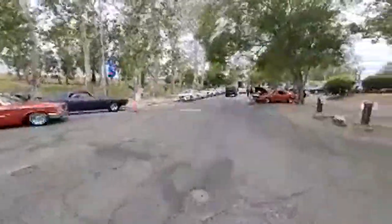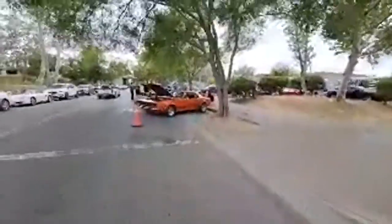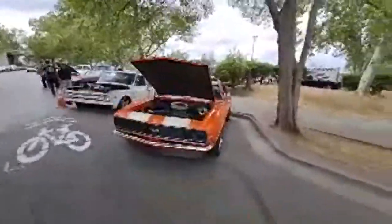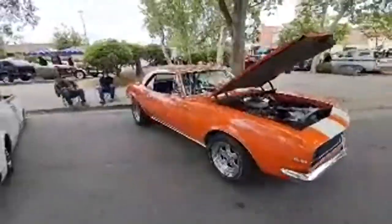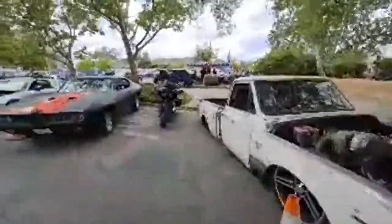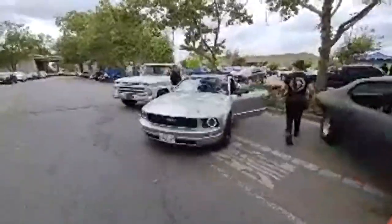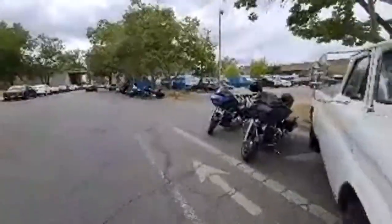I see this Camaro over here — I want to make sure I get this one. I want to walk down the street and take a look. That is really nice — very nice car, guys. Here goes another Camaro right there, another SS. And a bunch more motorcycles.